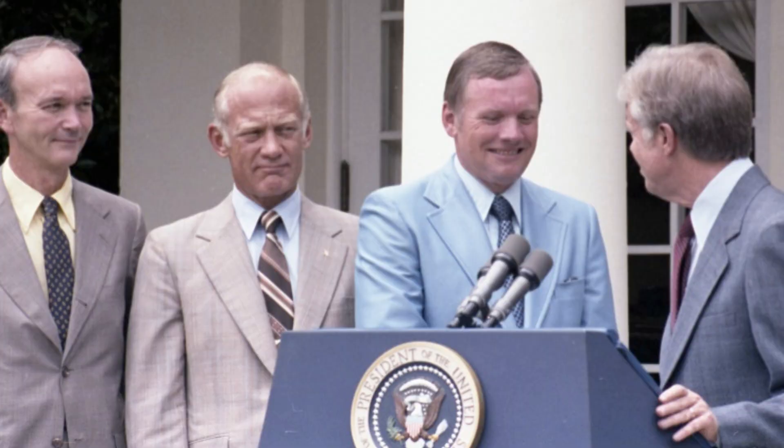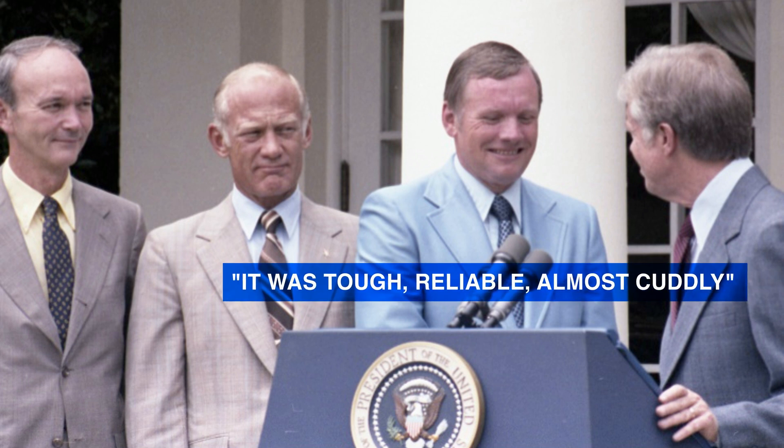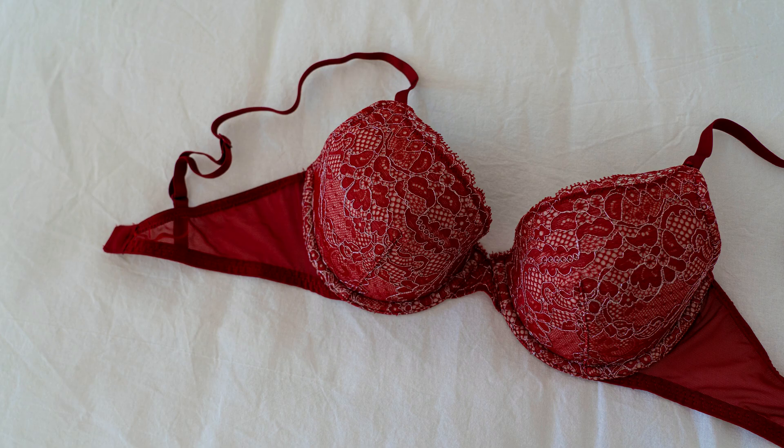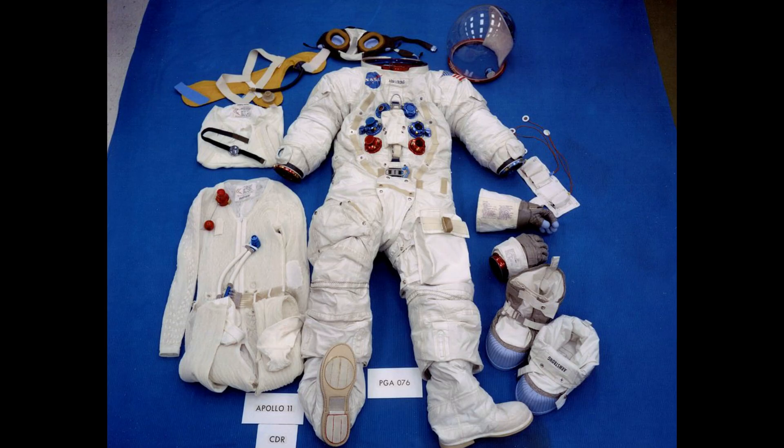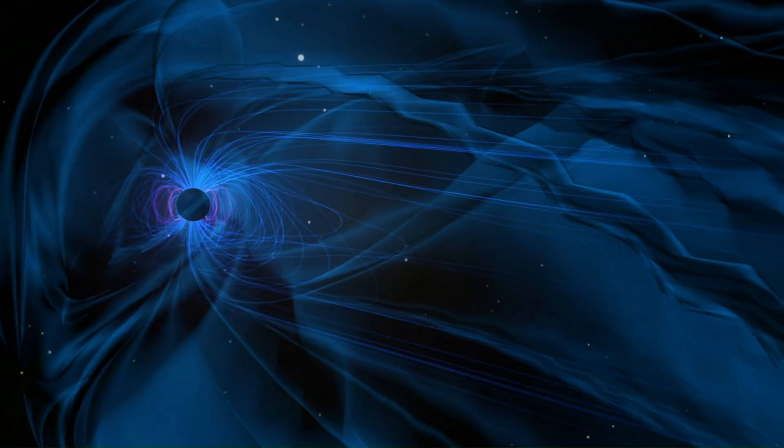Neil Armstrong later remarked of the suit: "It was tough, reliable, almost cuddly" — in other words, everything you could ask for in an extravehicular mobility unit. The suit is estimated to have cost about $100,000 in the 1960s, closer to a million today adjusted for inflation — a small price relative to what it was capable of: keeping Armstrong and his fellow astronauts alive when confronted by the multiple threats of the lunar environment.